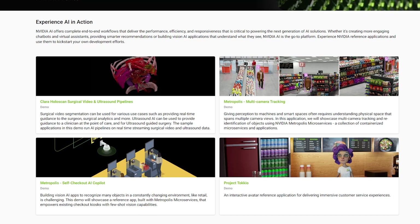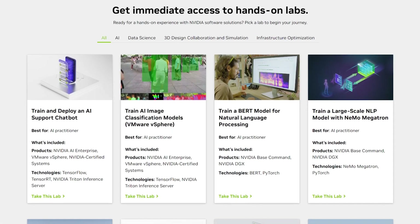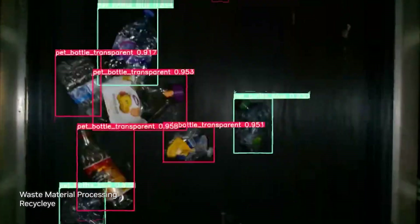Get started with reference applications available on NGC and hands-on labs with NVIDIA Launchpad, making automating infrastructure with Metropolis and Vision AI far easier to develop, scale, and manage.